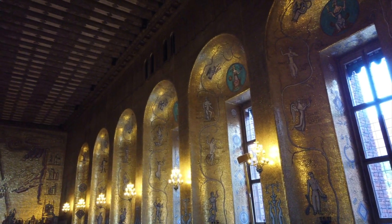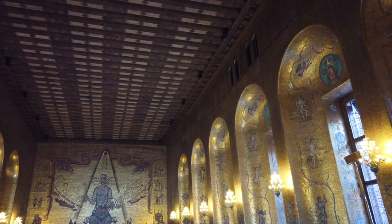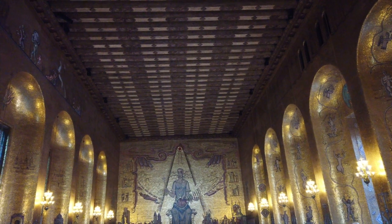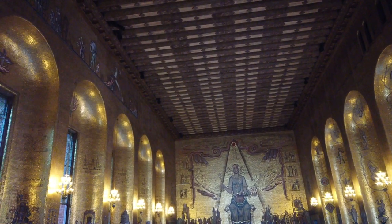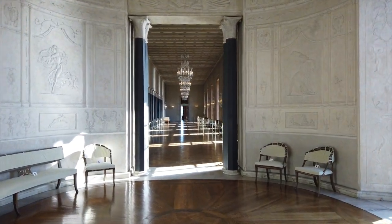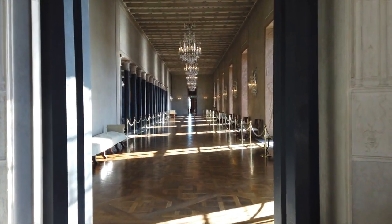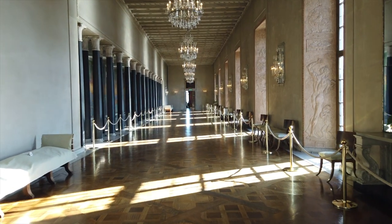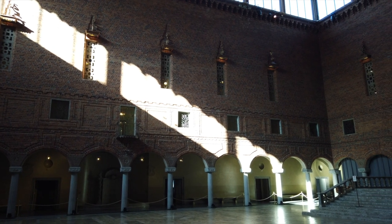Let's head inside and see what they have to offer. Stockholm City Hall is one of the most visited tourist attractions in the city and one of the most famous buildings in all of Sweden. It is famous for its grand ceremonial halls, which are all very different in their look and design. The tour will begin here in what is known as the Blue Hall.